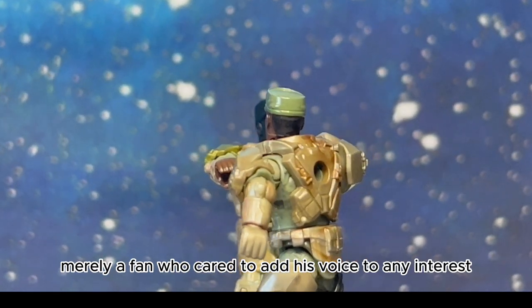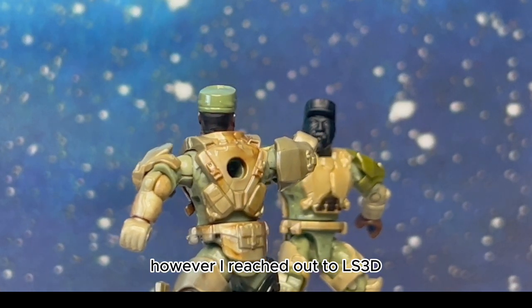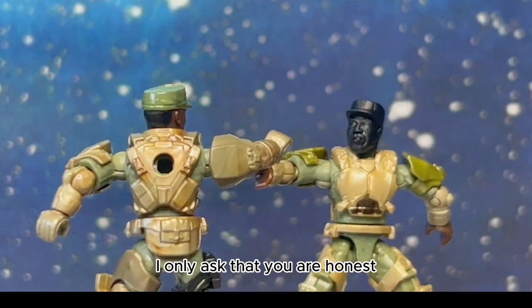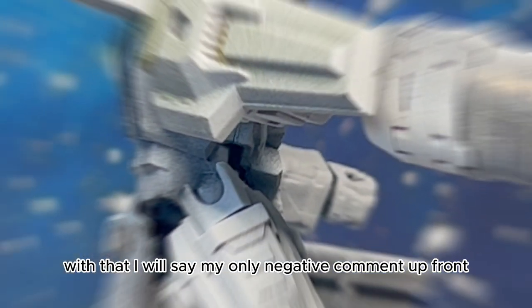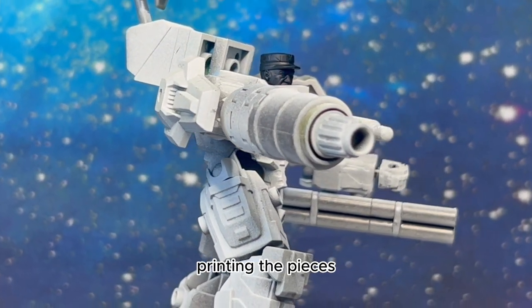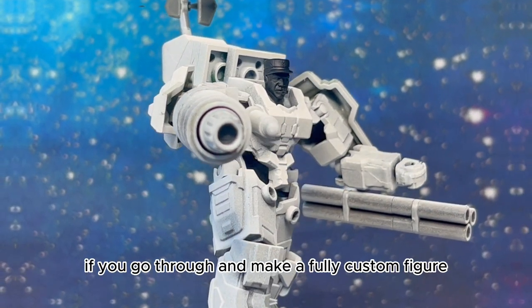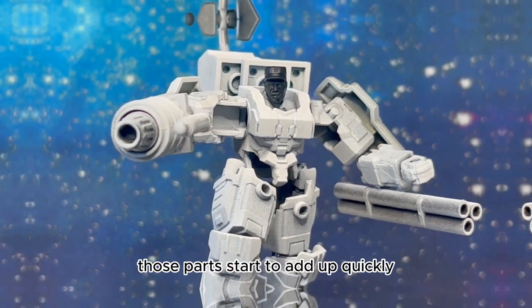As a 3D printer I can testify to his product's quality and extraordinary work. I am not partnered with him — merely a fan who cared to add his voice. However, I reached out to LS3D and told him I would make this review video. His response was, 'I only ask that you are honest.' With that, I will say my only negative comment up front: the products can get expensive. The time spent making the models, printing, cleaning, and prepping is fair, however if you go through and make a fully custom figure, those parts start to add up quickly.